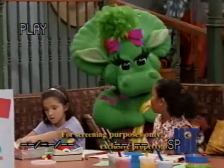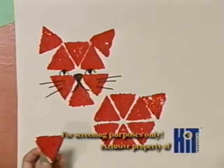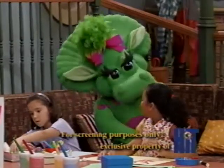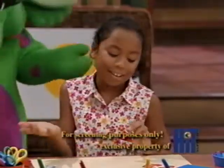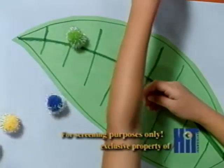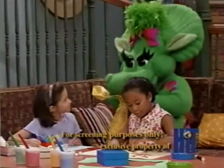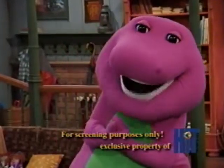Oh, looky. What are you painting? I'm making a cat out of triangles. I've never seen a red cat before. Me neither, but I like cats and red is my favorite color. I'm making a caterpillar using these fluffy balls. I like those. You can make so many different things with circles.